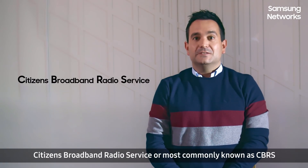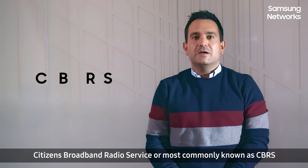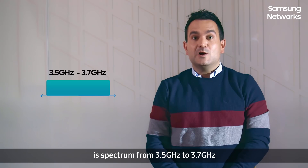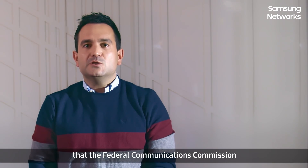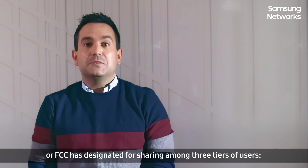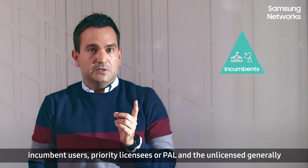Citizen's Broadband Radio Service, or most commonly known as CBRS, is a spectrum from 3.5 GHz to 3.7 GHz that the Federal Communications Commission, or FCC, has designated for sharing among three tiers of users: incumbent users,